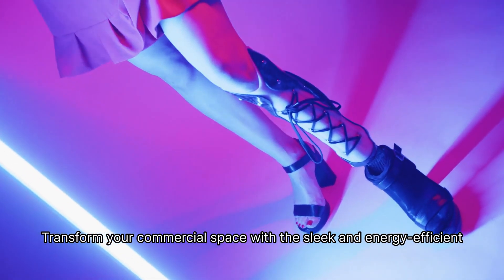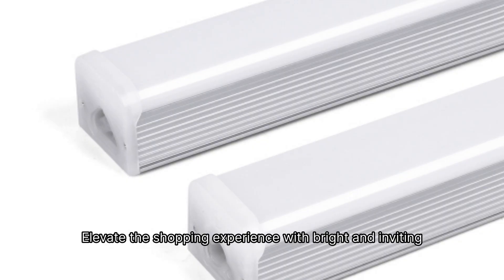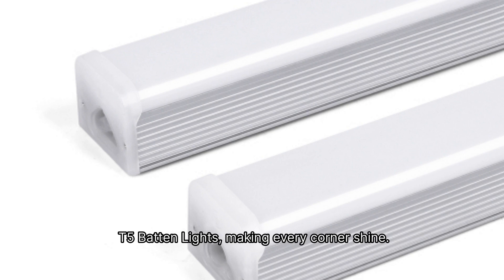Transform your commercial space with the sleek and energy-efficient T5 Batten Lights. Elevate the shopping experience with bright and inviting T5 Batten Lights, making every corner shine.